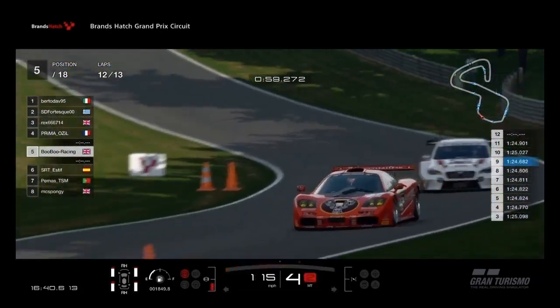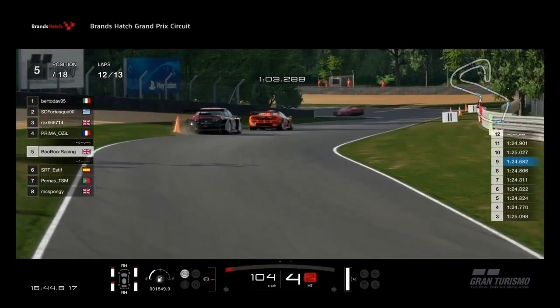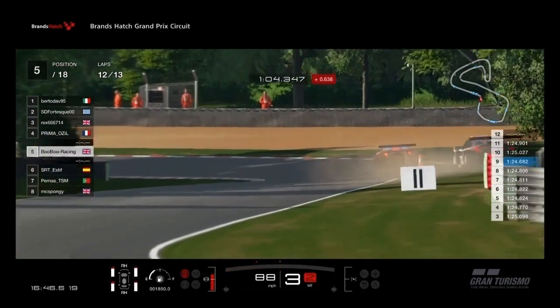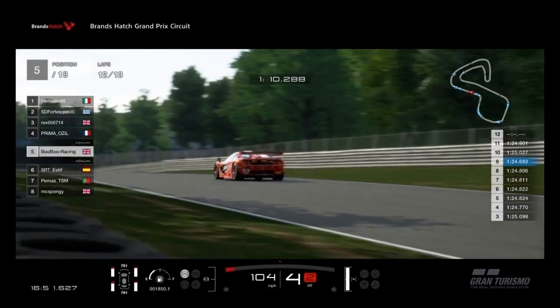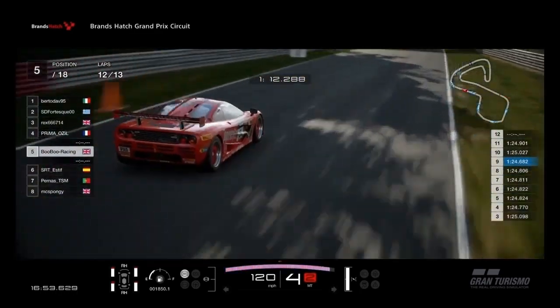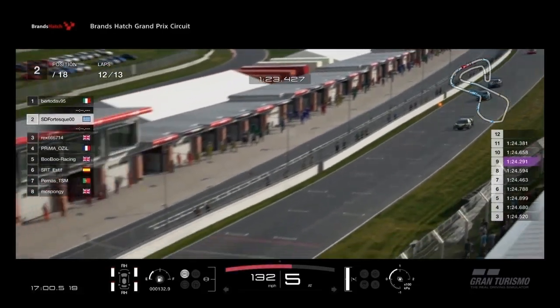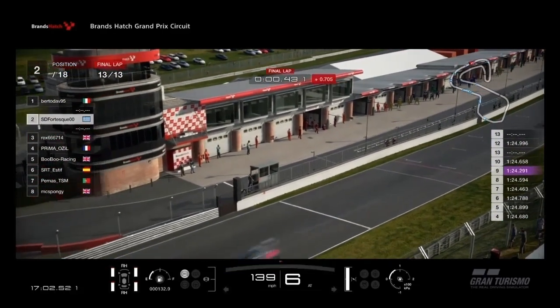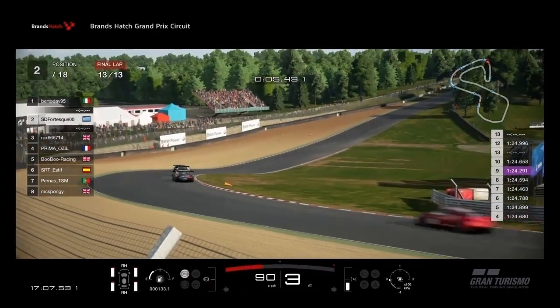Pushing so hard, the Spanish driver runs wide and clips the Brands Hatch turf. This sends him off and his heart must have sank. Luckily, he comes out with not much punishment. I only need to drive one more clean lap to come home in 5th place. But will we join the last lap for the leaders? This battle has been tense all race.